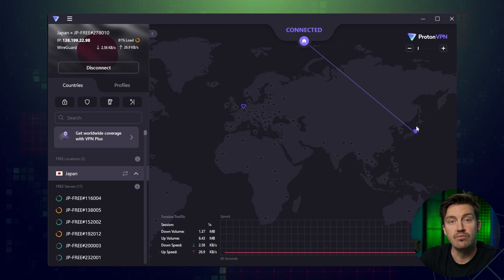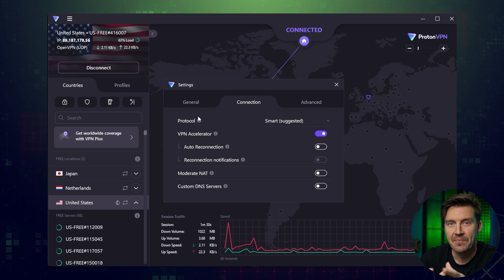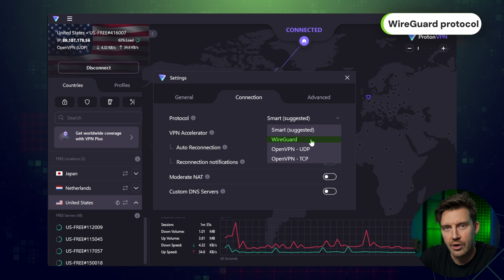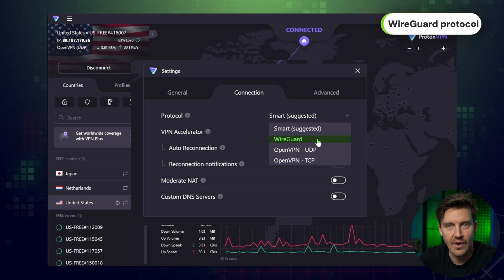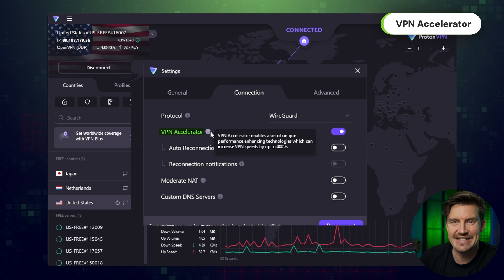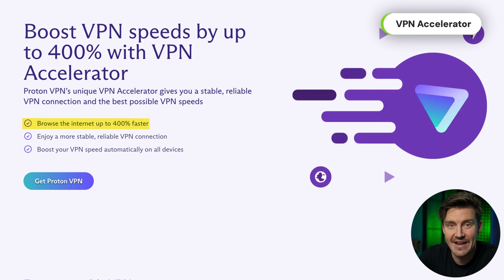The reason I'd say this provider is one of the top free VPN for PC Windows options is thanks to its speed features. The use of WireGuard protocol means the app can already support fast rates, but in addition to that, there's a proprietary VPN accelerator. Enabling this is going to allow for up to 400% faster speeds, by far making it the fastest free VPN PC users can find.